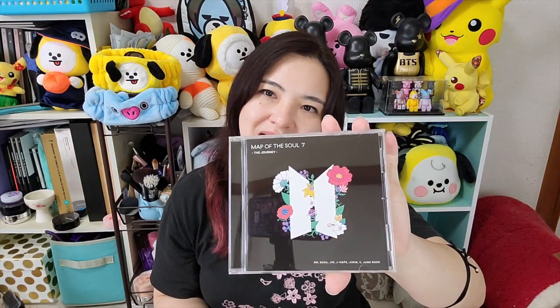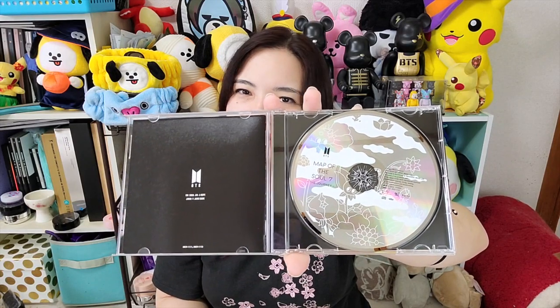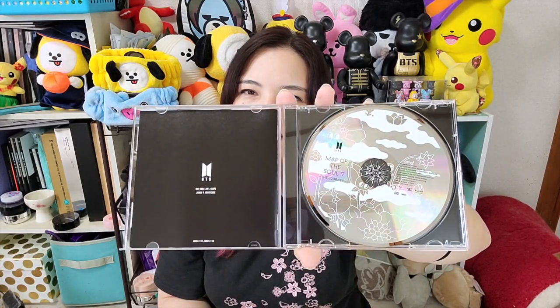I think this is actually one of my favorite covers from the versions I've seen — but you know, I love them all. This one is really beautiful. Just look at the CD — it's so beautiful. I'm assuming all of them are going to be different, or they could be the same. We'll see when I open the other versions. This is the regular version, so I'm going to take out the serial number for the event. Sadly, it's not a handshake event because of everything going on.